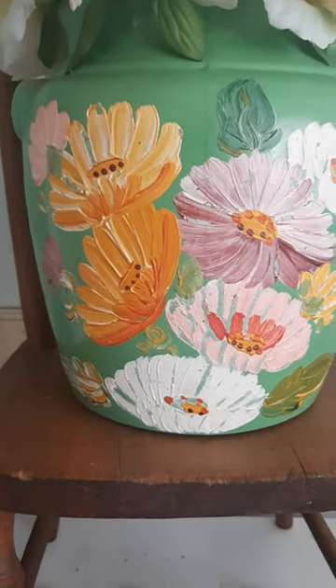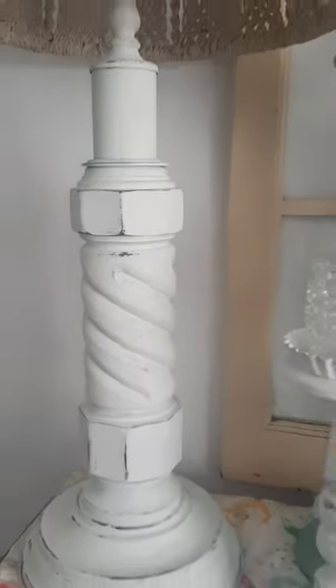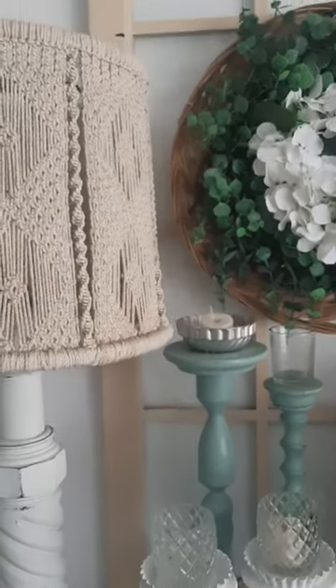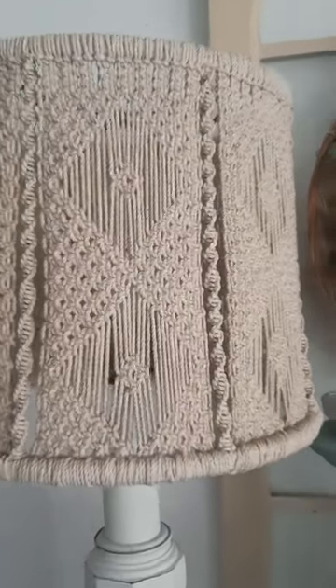The next favorite find in this vignette is this wooden spindle lamp. I have three of these throughout my house and I've painted them a creamy white color. This one is topped with a macrame lampshade in an oatmeal color. I love the pattern and texture of the lampshade.